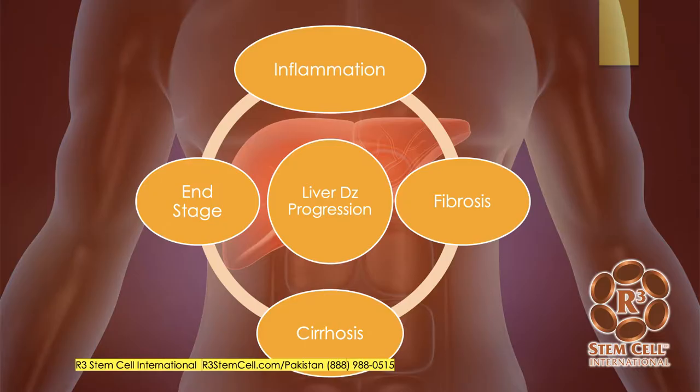Here are the various stages. First, you start with inflammation in the liver, which over time can then lead to fibrosis, which is scarring, and then cirrhosis, and then eventually you reach end-stage liver disease and probably end up needing a transplant.